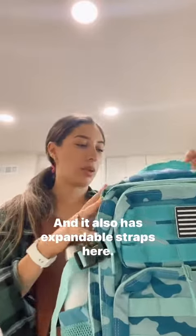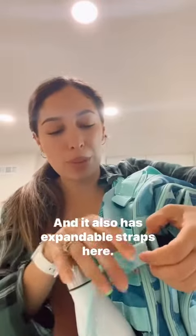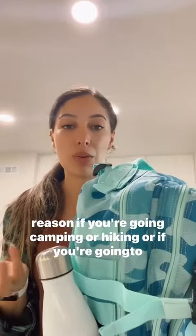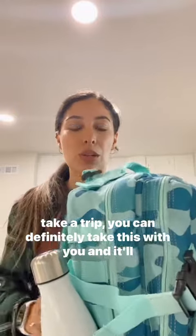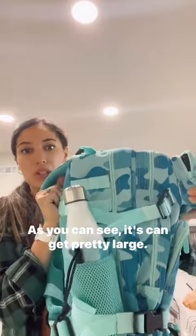It also has expandable straps, so if you need to put more stuff in your backpack — if you're going camping or hiking, or if you're going to take a trip — you can definitely take this with you and it'll for sure fit all of your stuff. As you can see, it can get pretty large.